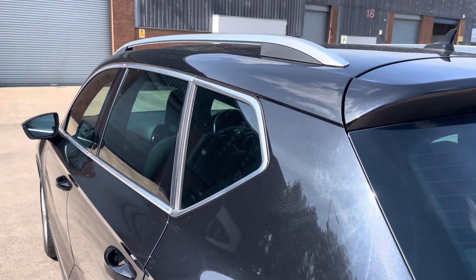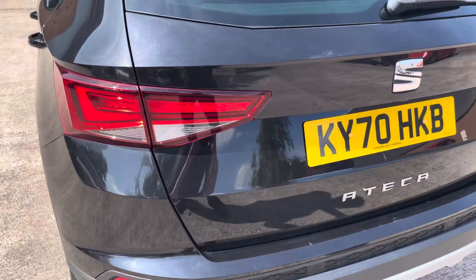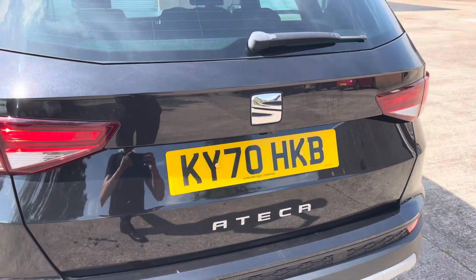At the rear of the vehicle we have the stylish looking dark tinted rear privacy glass, aluminium roof rails and sleek looking tail lights, along with the chrome badging which features across the vehicle's boot lid.